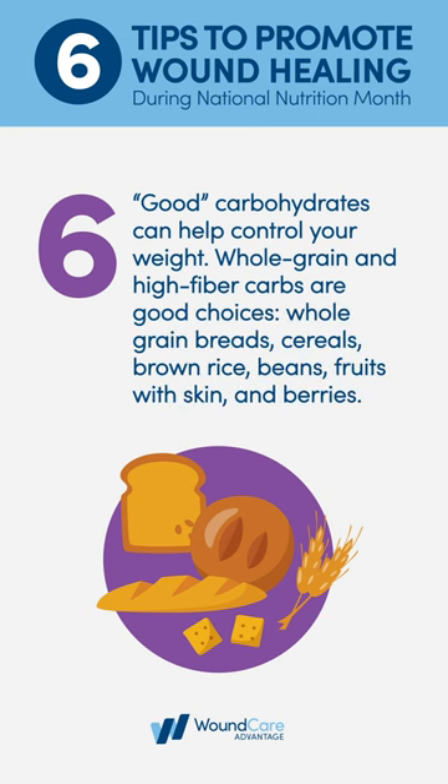Good carbohydrates can help control your weight. Whole grain and high-fiber carbs are good choices: whole grain breads, cereals, brown rice, beans, fruits with skin, and berries.